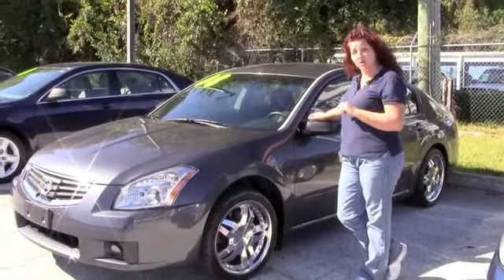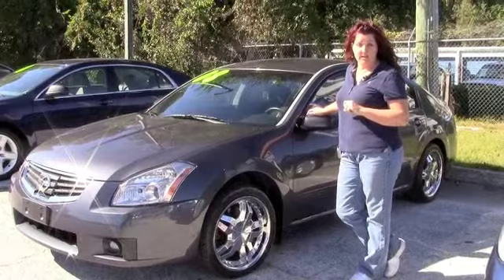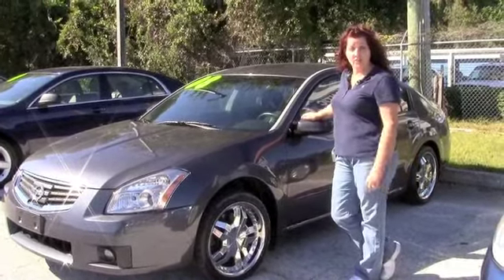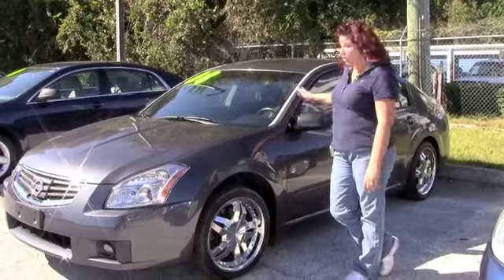The smartest thing about this car is it only has 34,000 miles on it. You're getting 34,000 miles on an '08 — very low mileage. Good car payment. Good on gas.